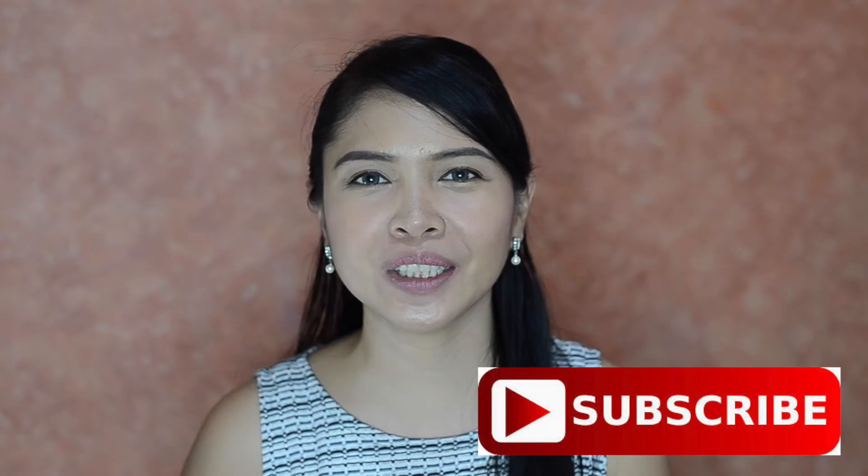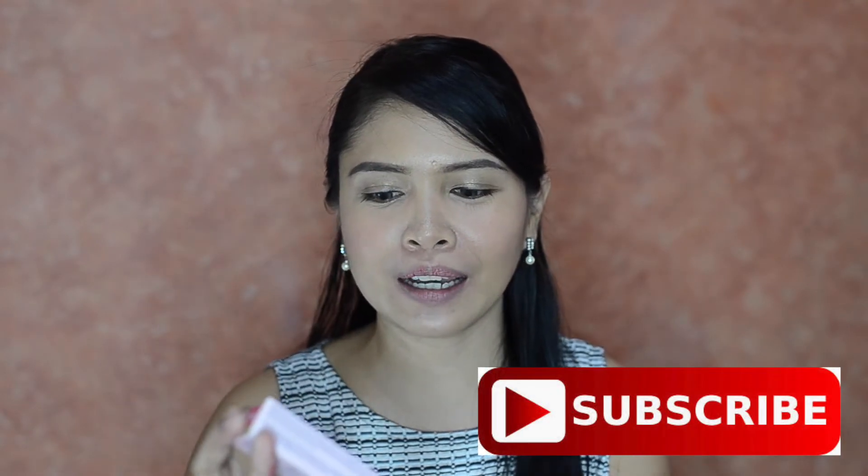Hi, welcome back to my channel! For today's video I have this Miniso So Chic Korean Style Lip Tint. This one costs 229 pesos. I got the shade 02 Ruby Red. On the box it says it has 6 ml of product, it's made in Korea, and it's valid for 12 months.